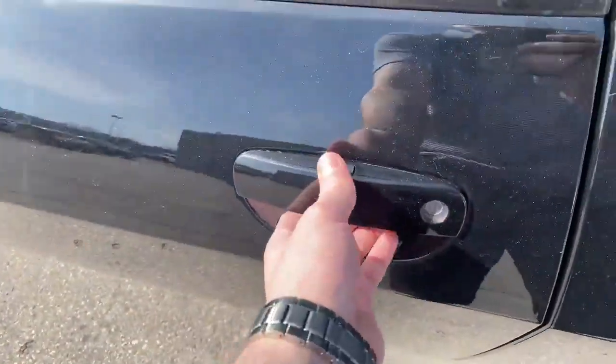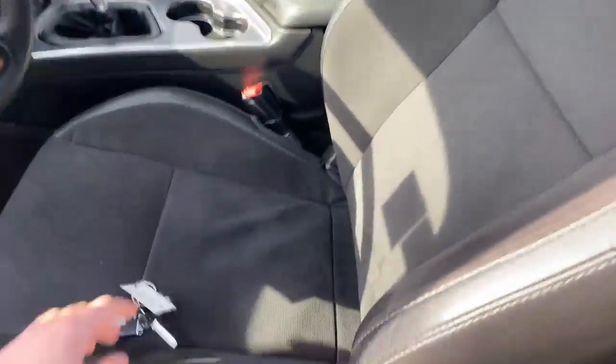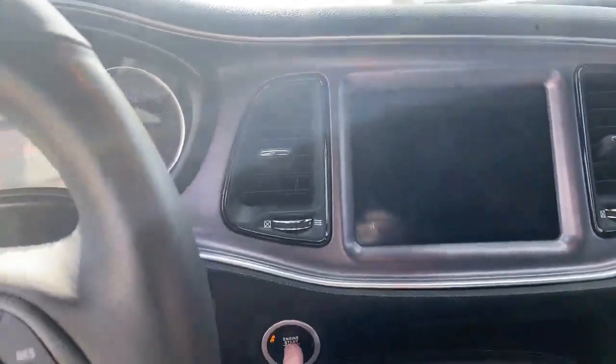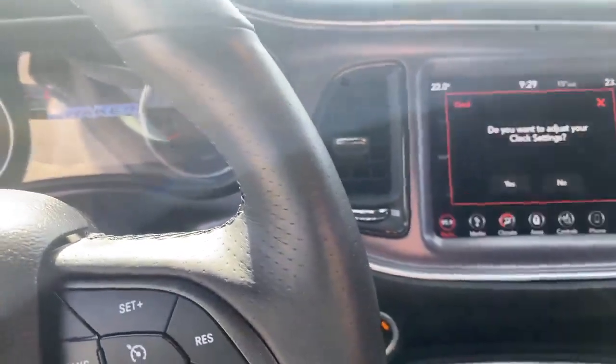You're going to have proximity entry, leatherette seats, Harman Kardon sound system — this thing sounds great. Let's go ahead and start it up — and it's going to be a stick shift. Oh wow, that sounds awesome.